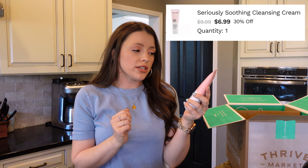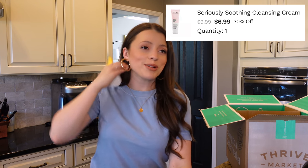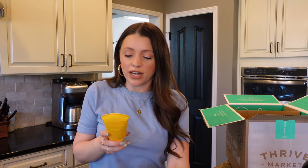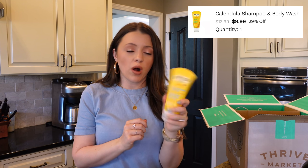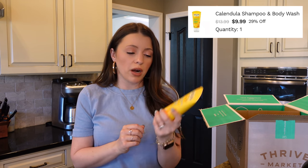And then a couple of body care items: I got the Acure Seriously Soothing Cleansing Cream, which is a face cleanser I'm excited to try. I've been using the same cleansers for a while because I love them, but I always like trying new things. And we needed body wash for my daughter, so I got the Laleda two-in-one gentle shampoo and body wash for her.